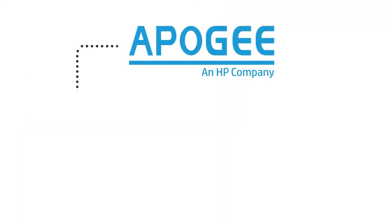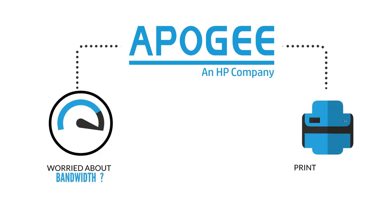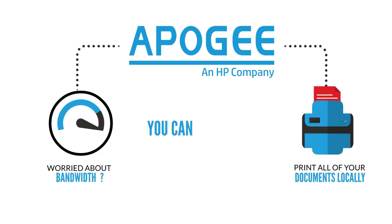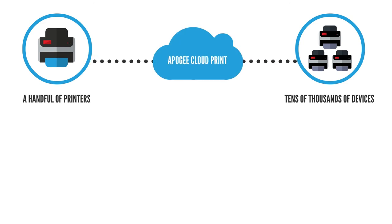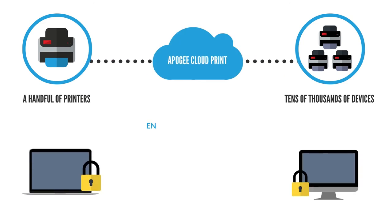Apogee's hybrid approach means that if you're worried about bandwidth or prefer to print all of your documents locally, you can do that too. Whether you have a handful of printers or tens of thousands of devices, Apogee Cloud Print has got you covered.